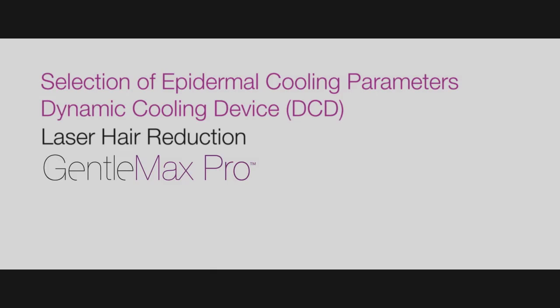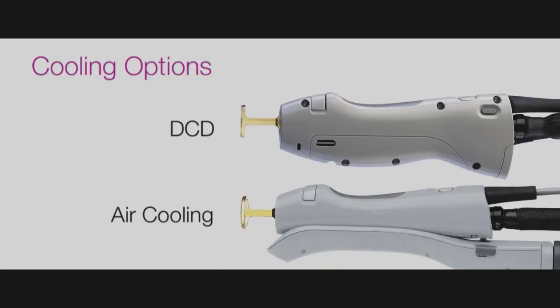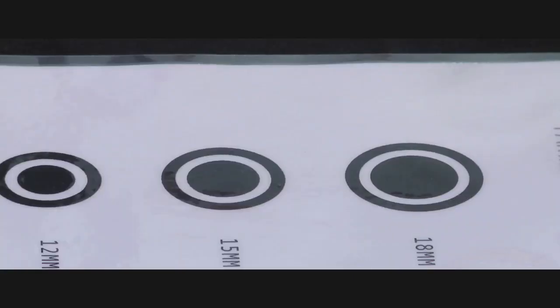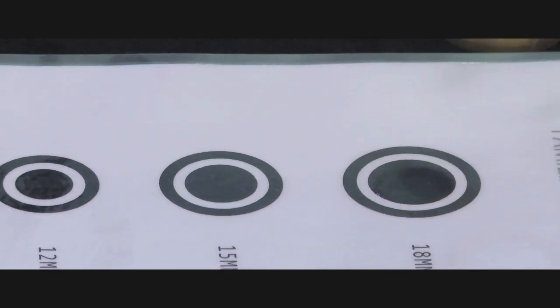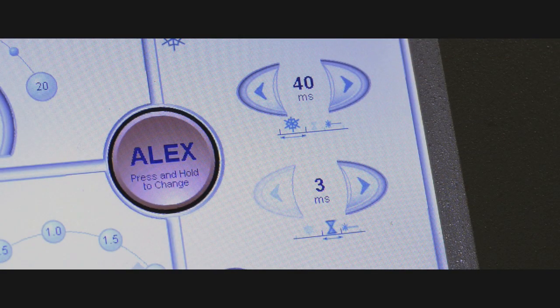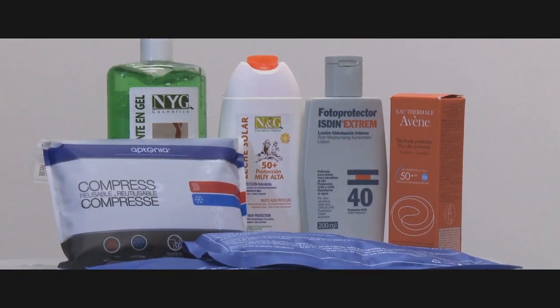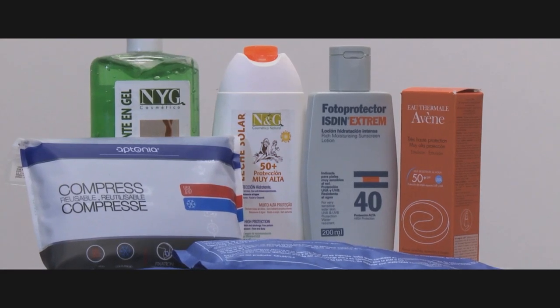Selection of epidermal cooling parameters: the GentleMax Pro has the option of air cooling or cryogen cooling. For cryogen cooling, parameters should be selected based upon the type of treatment, the spot size, and skin type. Each day, check that the cryogen nozzle is centered and, using the cryogen verification form, that the distribution of the spray is homogenous. Here we have selected 40 ms of spray with a 20 ms delay between the spray and the laser pulse to fully cover the 18 mm distance gauge area. After treatment is complete, you may use cool packs if desired, especially for excessive redness. Otherwise, hydrating the skin with aloe vera gel or topical hydrocortisone and instructing the patient regarding continued hydration and sun protection are important.